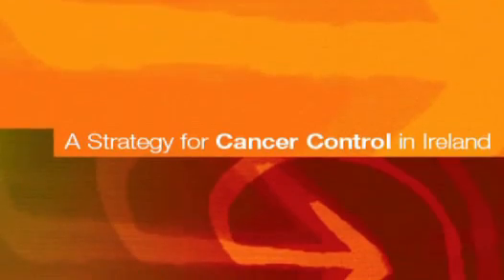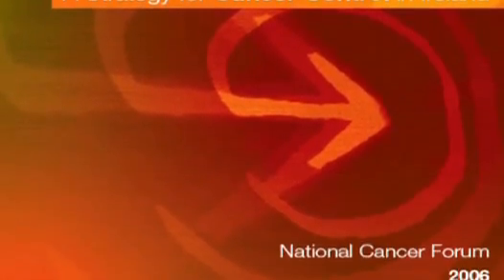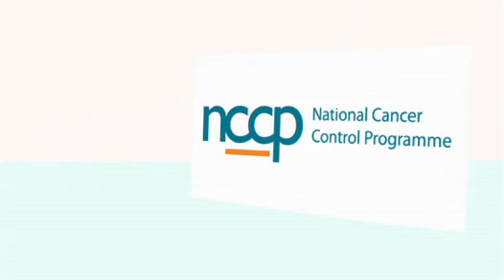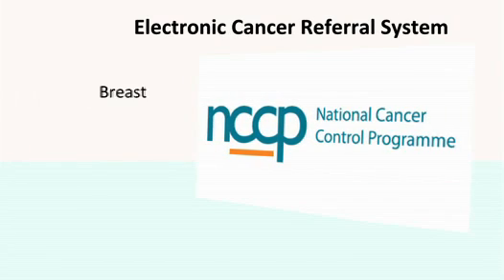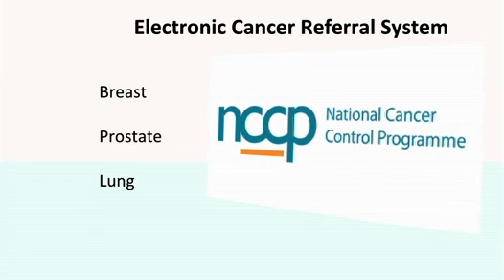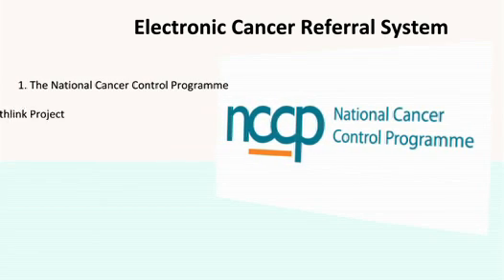The National Cancer Strategy 2006 recognised that information systems should be developed to manage cancer services. The National Cancer Control Programme, in collaboration with a broad range of stakeholders, has developed electronic cancer referral for breast, prostate and lung cancer. The project commenced in 2008 and is a multi-agency project involving the following organisations.